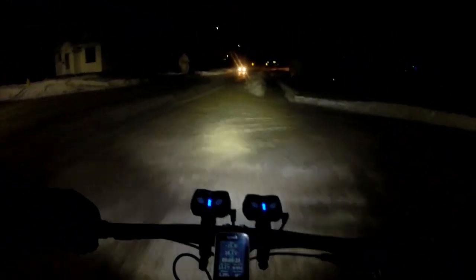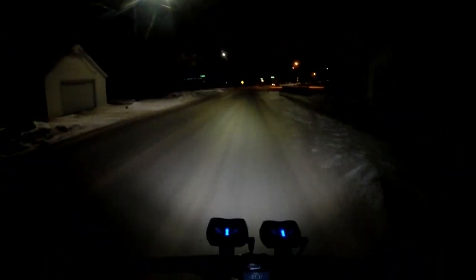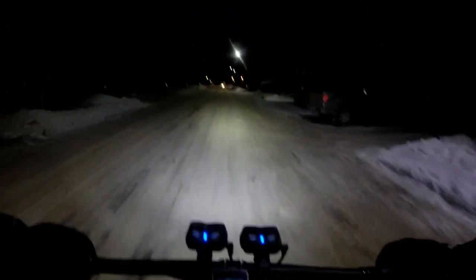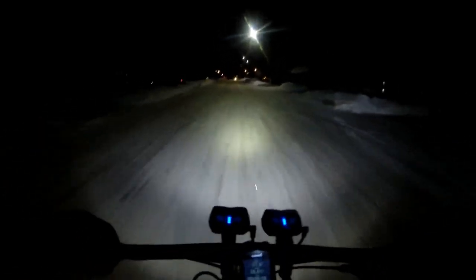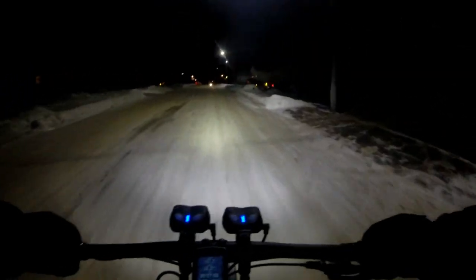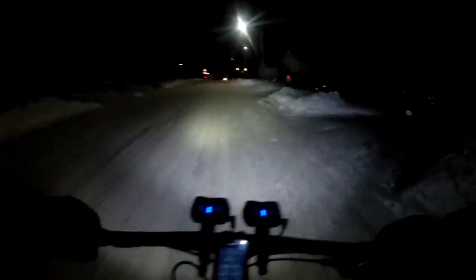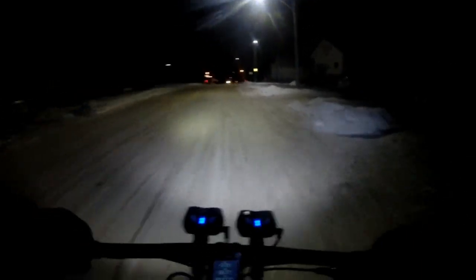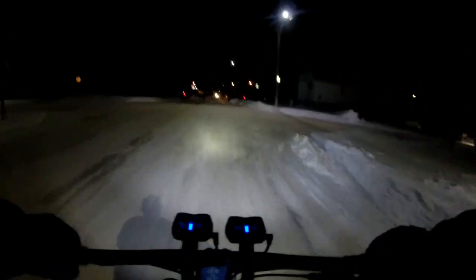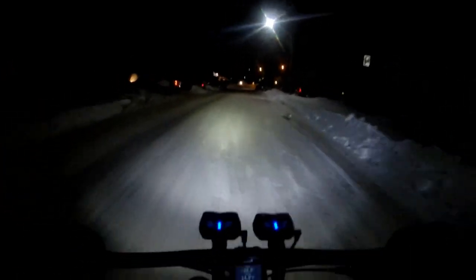So we're six minutes into the ride and the temperature is reading minus 27. One interesting thing I've noticed on previous rides around this temperature: the ice actually becomes less slippery. It gets so cold that the moisture is all trapped. The reason you normally slide on ice is because you're sliding on a film of moisture — when it gets this cold, there's less of that moisture, so sometimes the ice actually starts to get tacky.